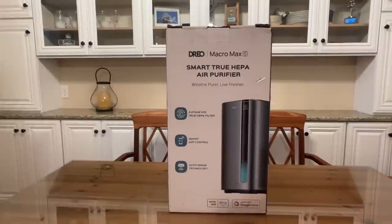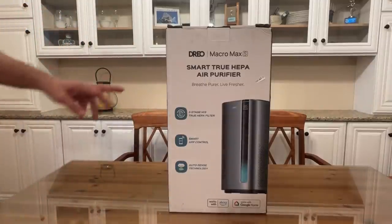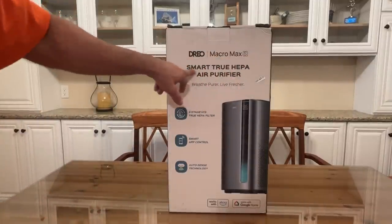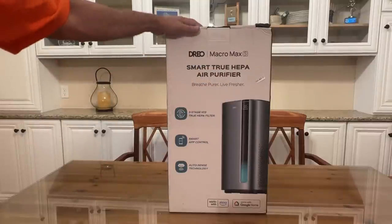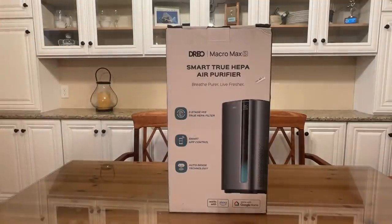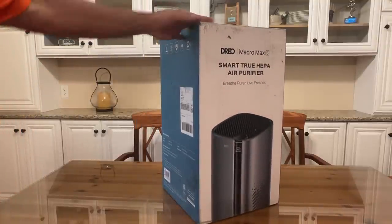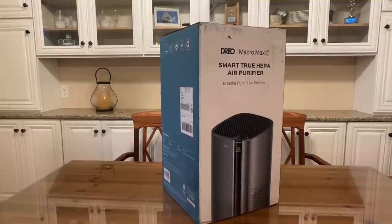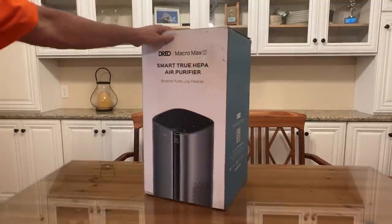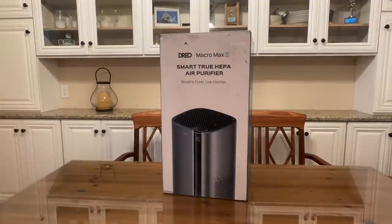This is a pretty sizable item, so you're getting a lot of bang for your buck. It's the Drio Macro Max S Smart True HEPA Air Purifier. Breathe pure, live fresher. Three-stage H13 True HEPA filter with Smart App Control and AutoSense technology. It kicks on when your air is dirty and ties into your Echo device and Google Home. The model is HEP-003S, it weighs 11.89 pounds, and it's from the good folks at Drio. We're going to go ahead and open her up and come right back.